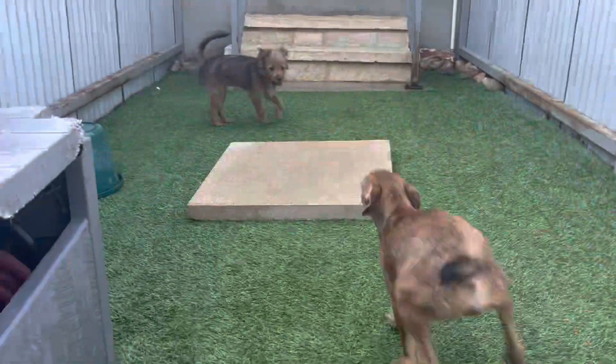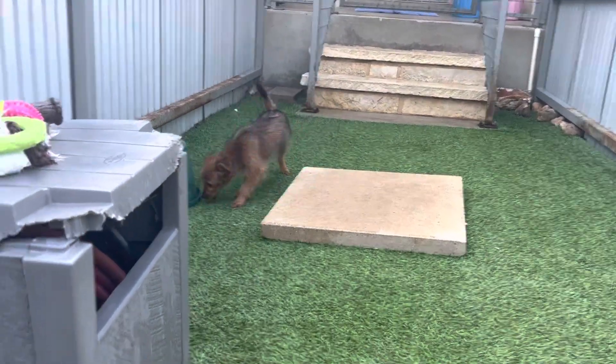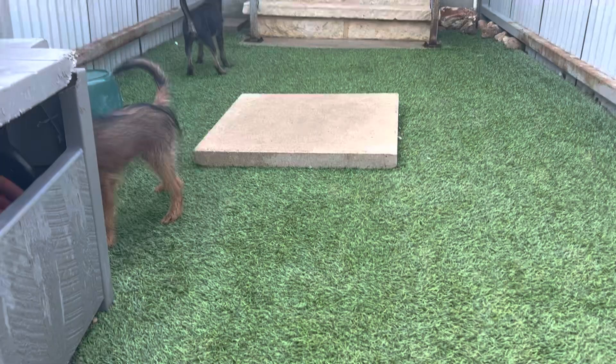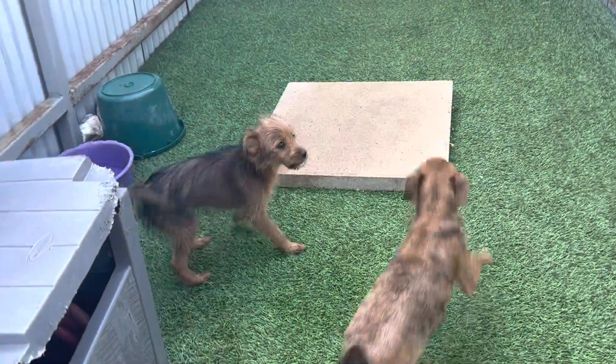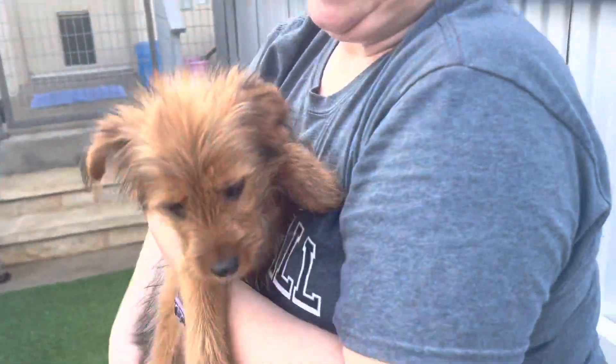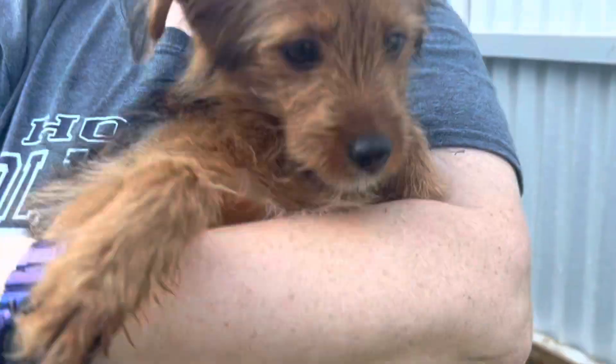And then we have little Trina over here. Trina's got the long fur, fuzzy fur. She's the one that possibly — again, they could be Prissy's babies. She has the same fur. She almost looks like a little fuzzy teddy bear.